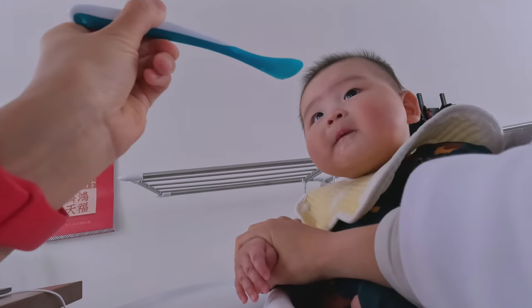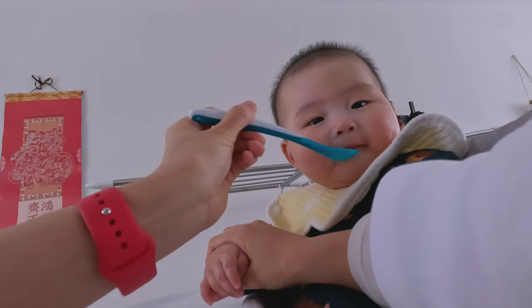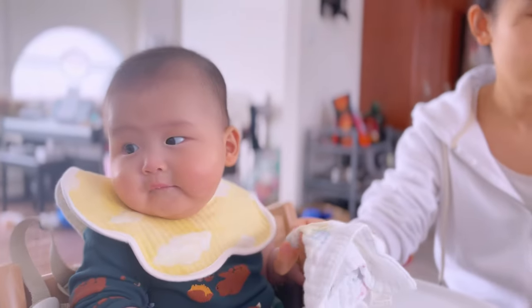Some of the tips that helped me were: following his cues, being patient, offering water, and having a bib and a wipe handy.